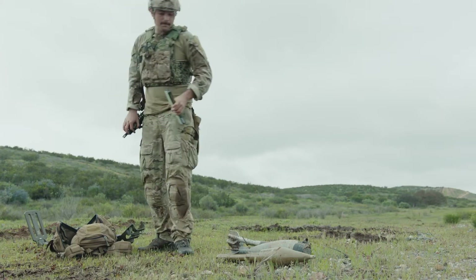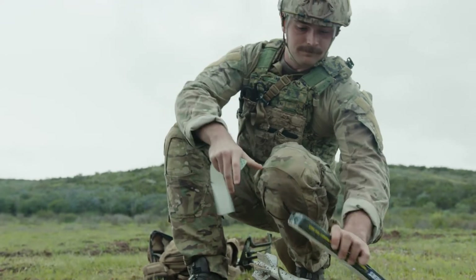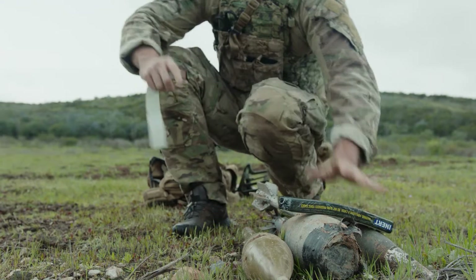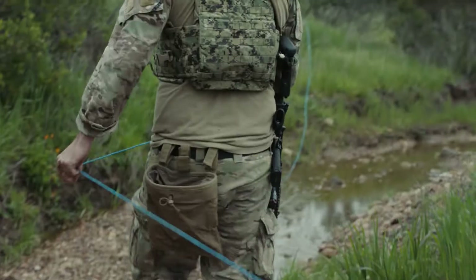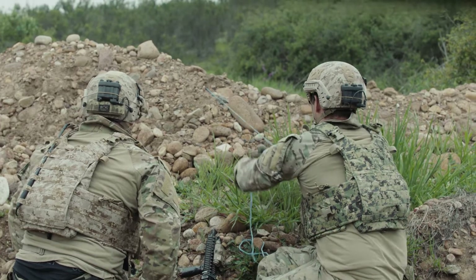The coolest part is obviously blowing stuff up. Just give me a 10-digit grid on where you're blowing it so I can report to higher and let them know. My first impression of it was just that it's a lot louder and heavier than I thought it would be. It's not like in the movies.